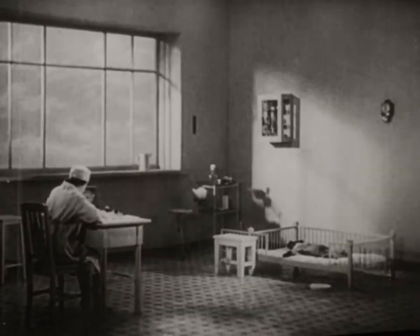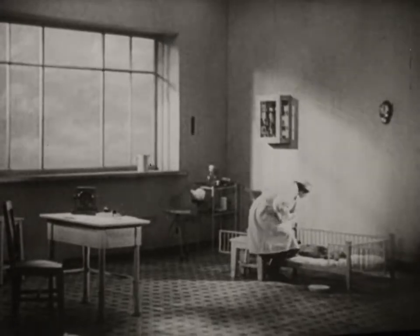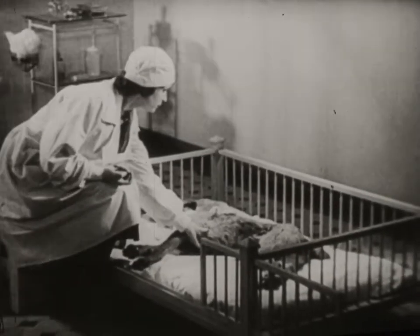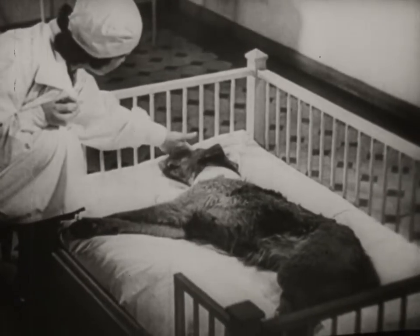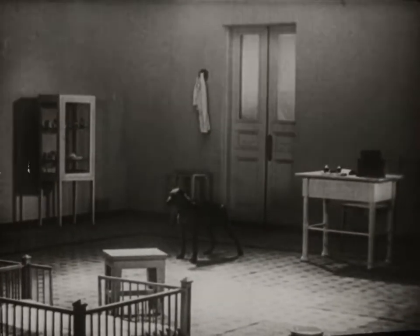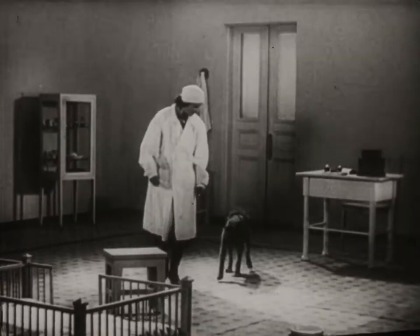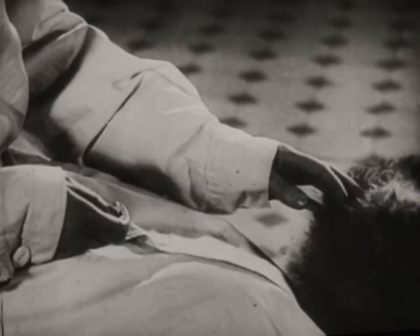The dog soon shakes off the effects of the anesthetic. The dog is still weak and can't move. After 10 to 12 days, the dog returns to its normal state. After the experiment, dogs live for years — they grow, they put on weight and have families.